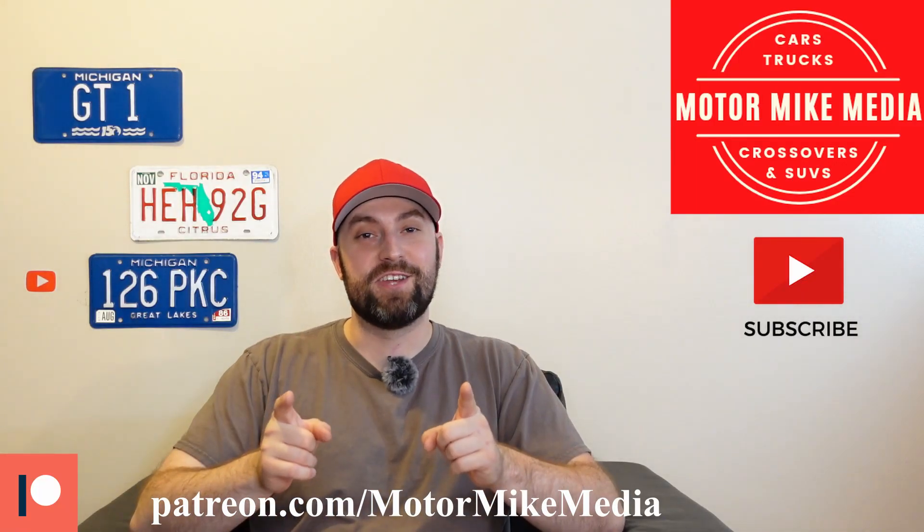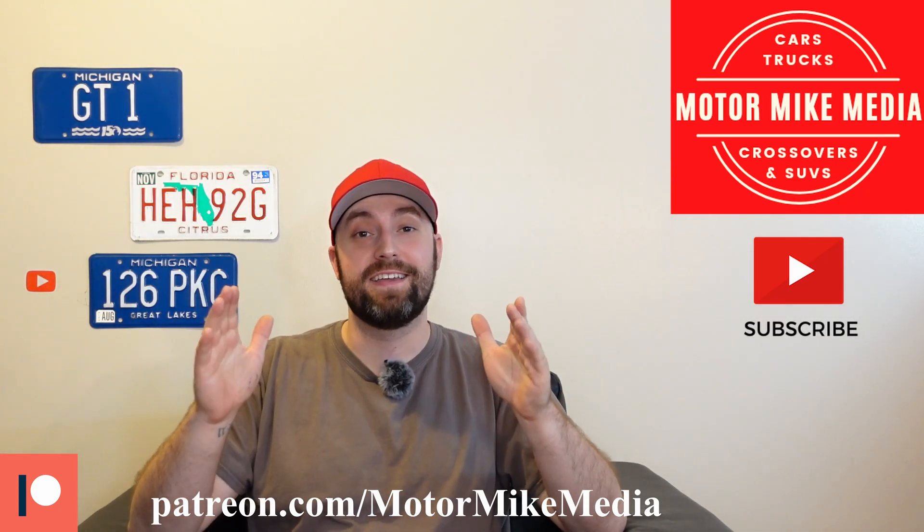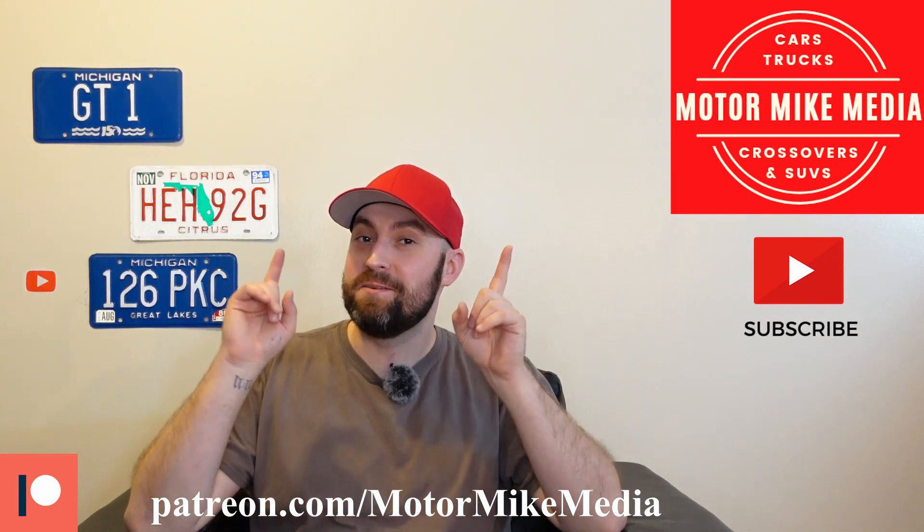Hello and welcome back to the channel everyone, this is Motor Mike Media and as always I'm Motor Mike, and today I had to make a video talking about the brand new 2023 Chevy Colorado.